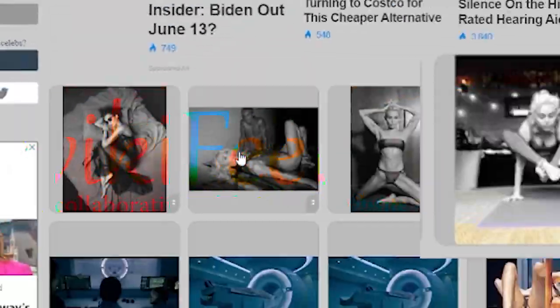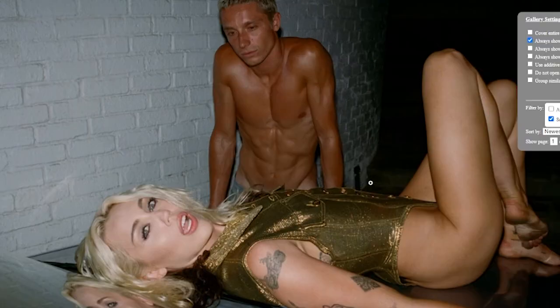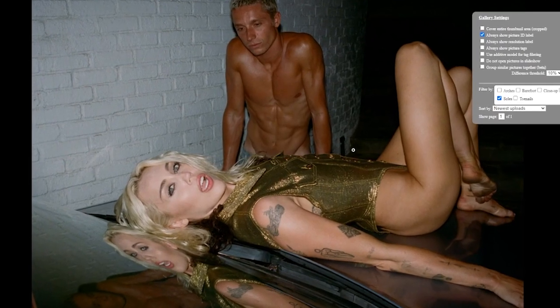Let's go ahead and rate Miley's soles first. She has a good amount of pictures over here on wikifeet.com. Go ahead and take a look for yourself, guys. A lot of the times, though, I don't know what the fuck I get myself into. I gotta be honest.